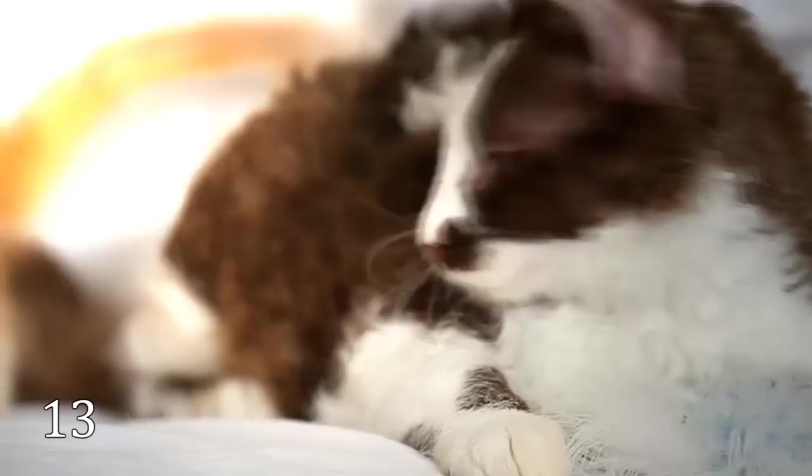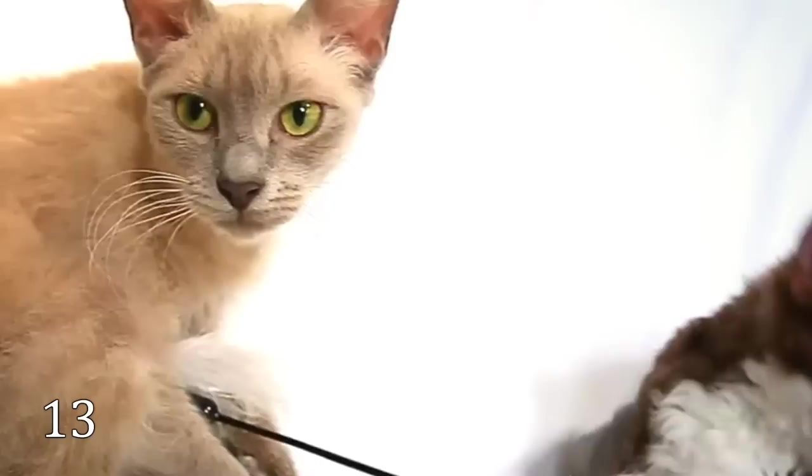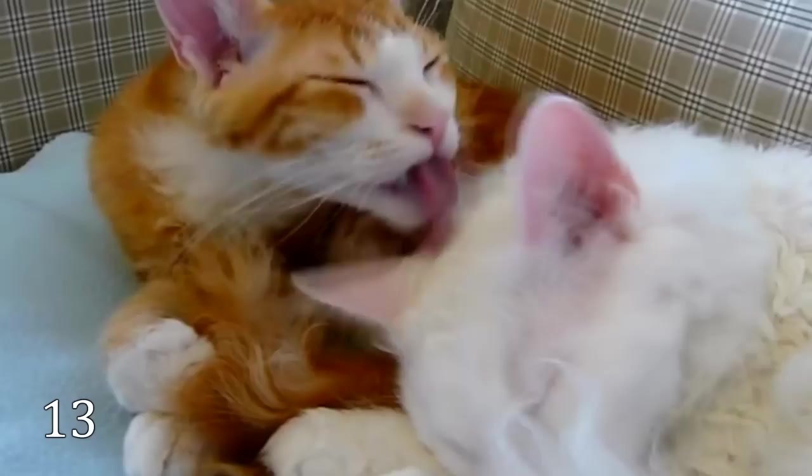The LaPerm emerged around the early 80s in the USA. A LaPerm's fur is curly. They are reputed to be hypoallergenic cats, so they are perfect for allergic owners. The cat might cost up to $2,000.